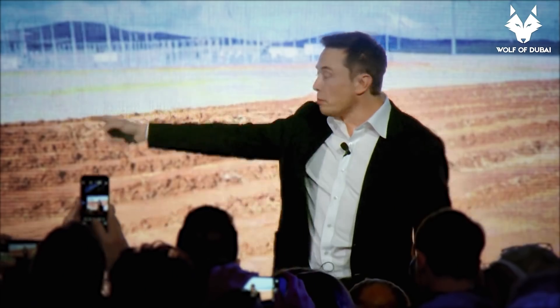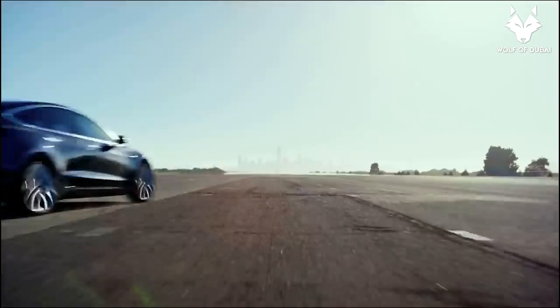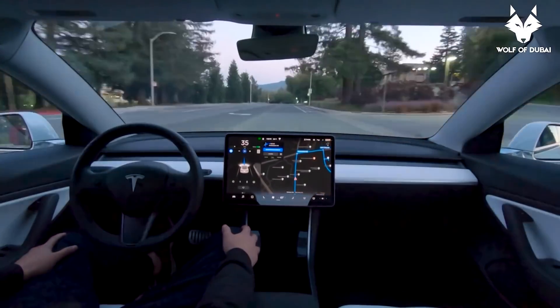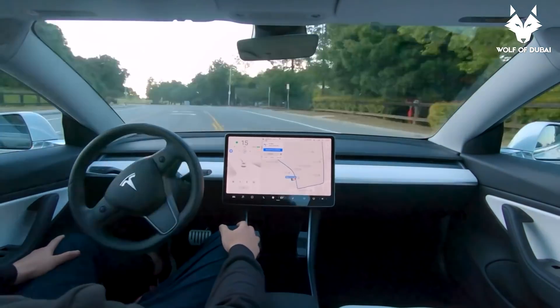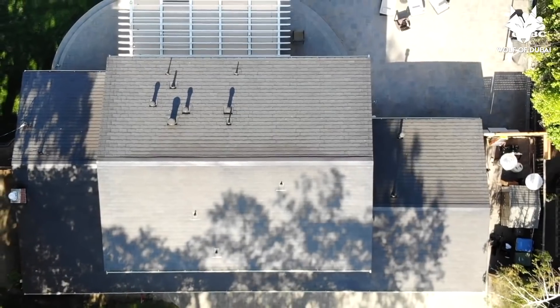Elon Musk himself has said that the energy business could actually be bigger than the automotive business. In 10–20 years, cars will be self-driving — it won't be safe to drive yourself anymore, and the whole experience will be about entertainment and productivity while the car drives you. On the energy side, they already have battery technology and solar technology, and it's all still in its early stages.